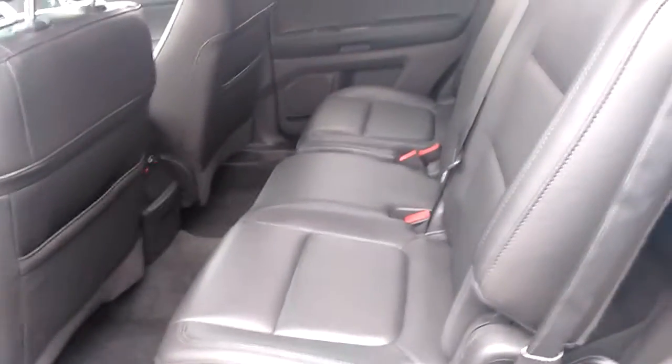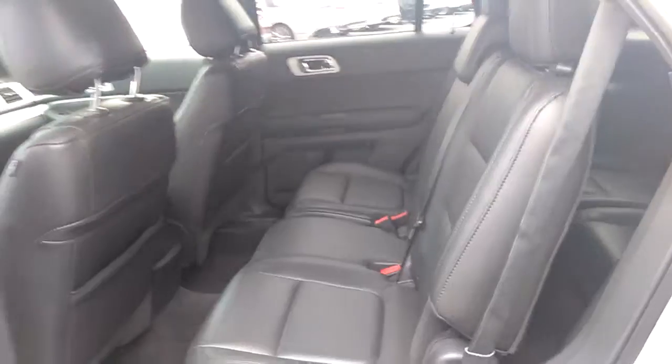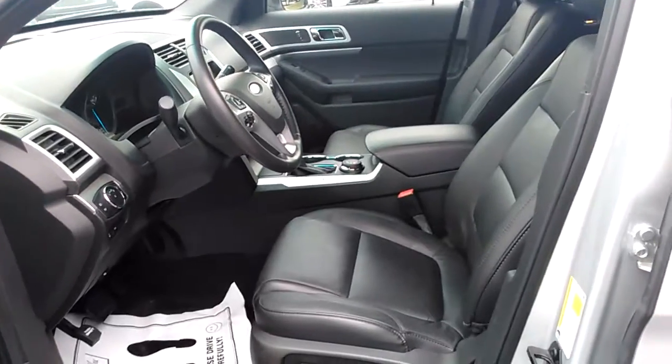It's got second-row seats. They lift up and fold down so you can get into the third row real easy. But this one's just a super nice vehicle that's well-equipped for an XLT. Dual power seats in the front.